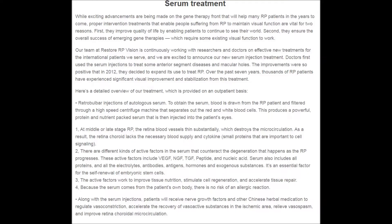Doctors first used the serum injections to treat some anterior segment diseases and macular holes. The improvements were so positive that in 2012, they decided to expand its use to treat RP. Over the past seven years, thousands of RP patients have experienced significant visual improvement and stabilization from this treatment.